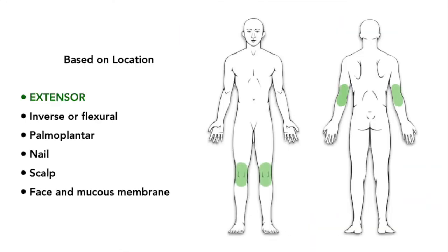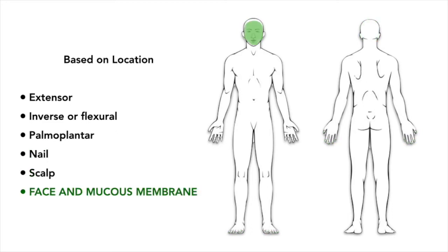Based on location, there is the classic extensor type, inverse or flexural, palmoplantar, nail, scalp, and less common sites such as the face and mucous membranes.